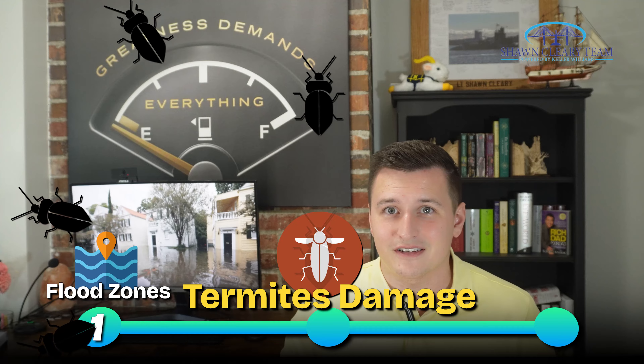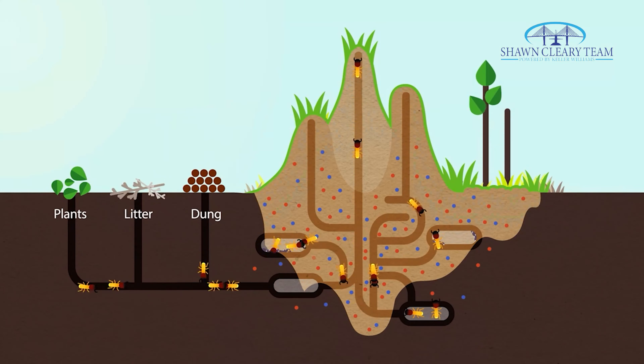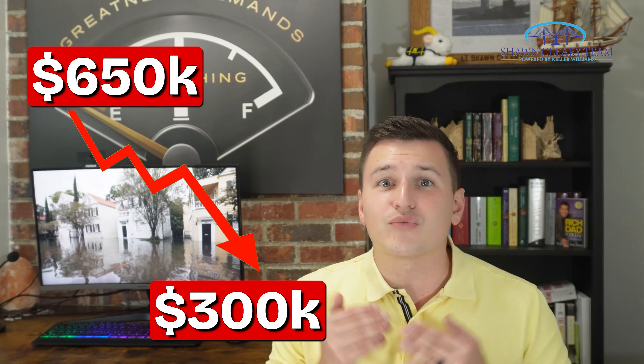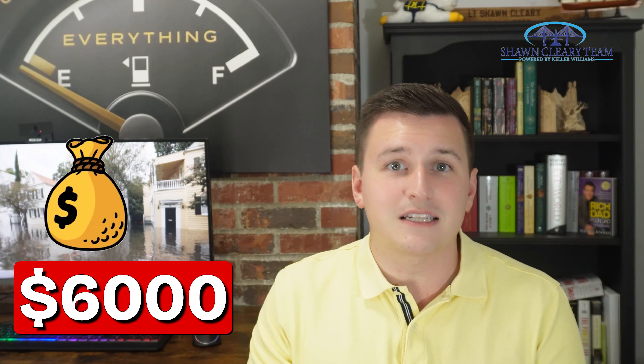The second mistake I see people make is not taking termites seriously. Termites are a huge concern here in the American South. There are a couple of species here in South Carolina and they tend to swarm in the spring and early summer. Make no mistake — termites can wreck homes and structures. Last year, I saw a $650,000 house in West Ashley fall out of contract and have a $300,000 price reduction because termites ate away most of the foundation. The owners weren't even aware of it. I had sellers this year find out they had termites during the buyer's inspections and it cost them almost $6,000 to fix.